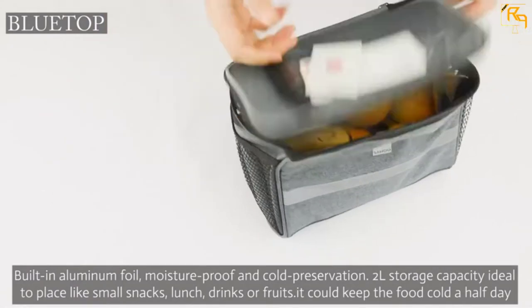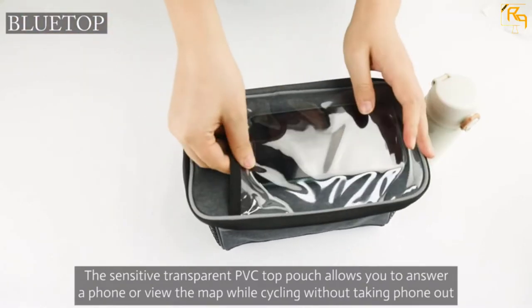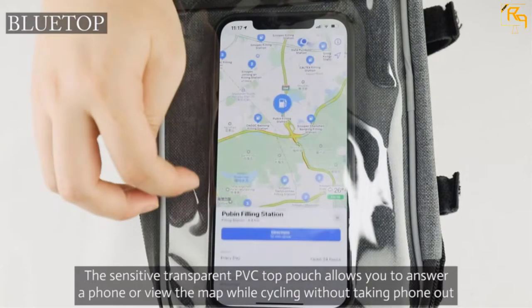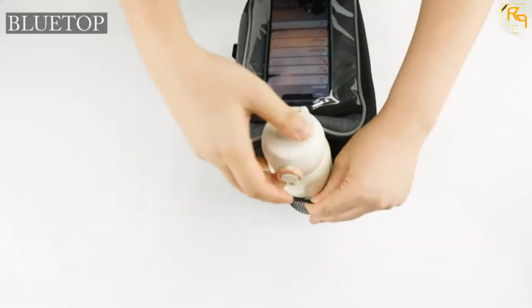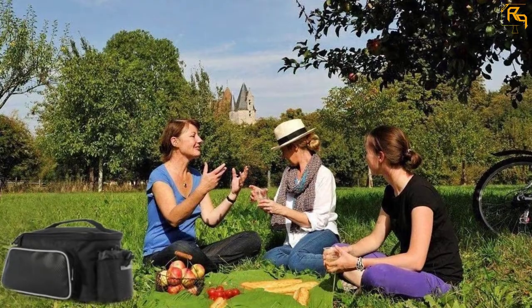It has a capacity of 10L allowing you to have all your essentials easily accessible. You can store things like maps, pens, food, and many other essentials. The bottle slot has a drawstring that secures it in place. Other than being used as a rear rack bike bag, you can also use it as a shoulder bag now that it comes with adjustable shoulder straps.